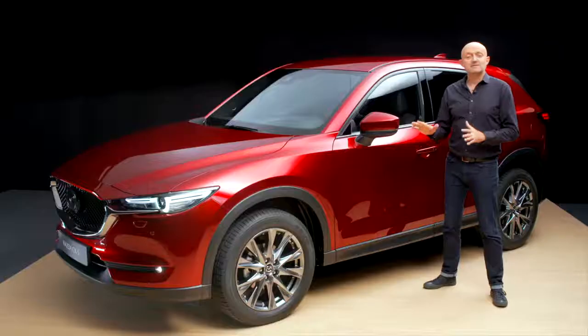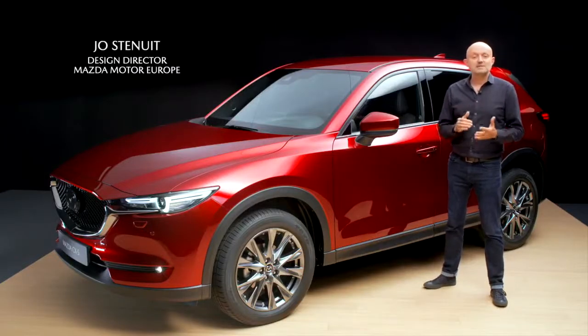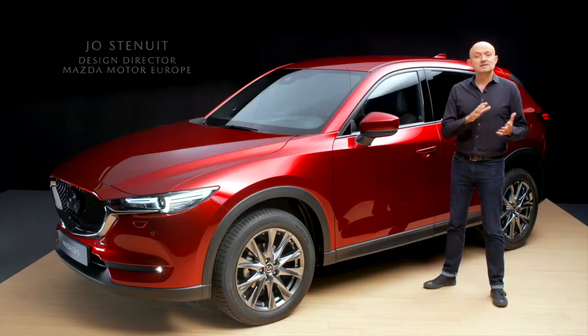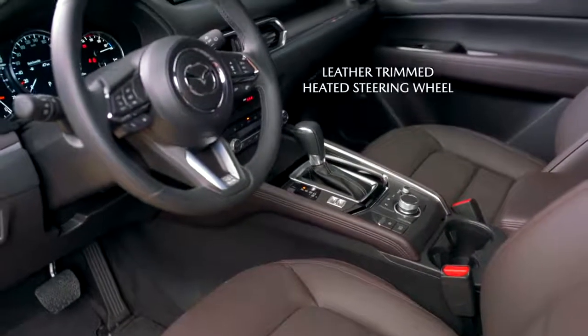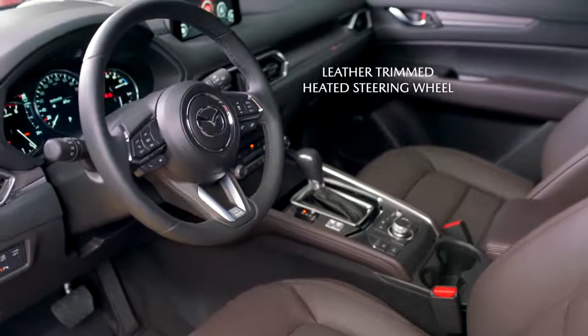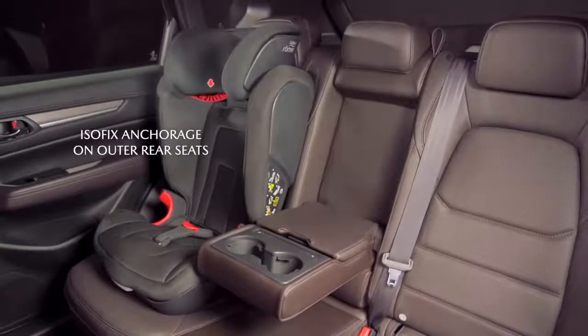The Mazda CX-5 is the flagship of our European Mazda CX range. Its many and diverse strengths are focused on two key areas: cabin quality and driving dynamics. The Mazda CX-5 has a spacious, flexible interior, which makes it a great choice for families and those who are looking for a striking yet practical SUV.